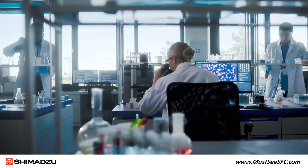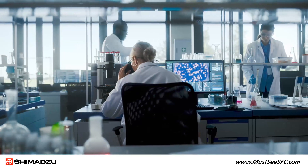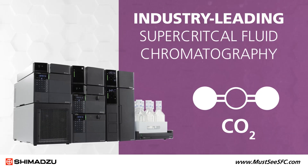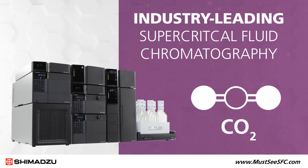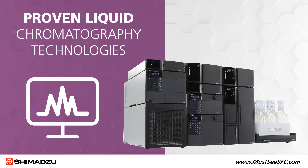Meeting the demands of drug synthesis requires the highest quality instruments to attain precise and timely results. That's why Shimadzu offers an industry-leading supercritical fluid chromatography system that seamlessly integrates with our proven liquid chromatography technologies.